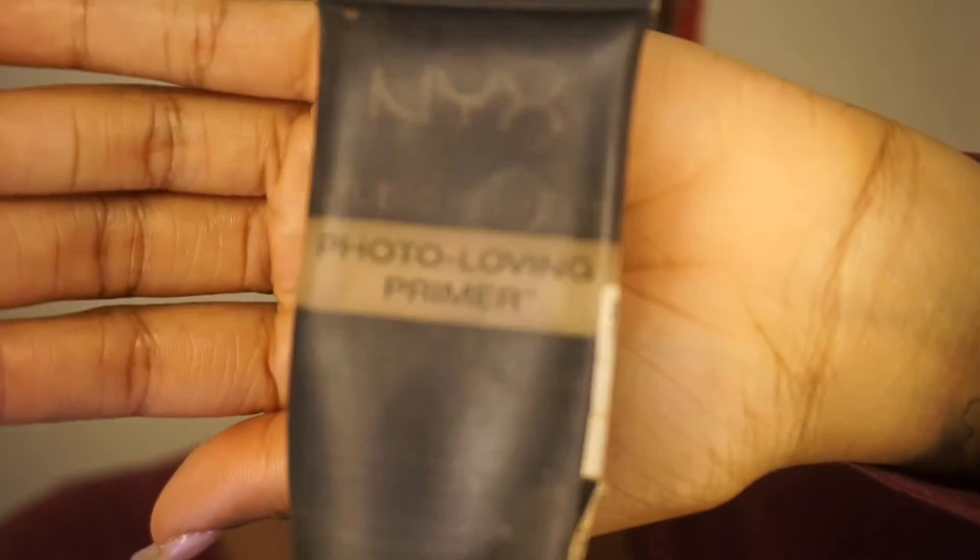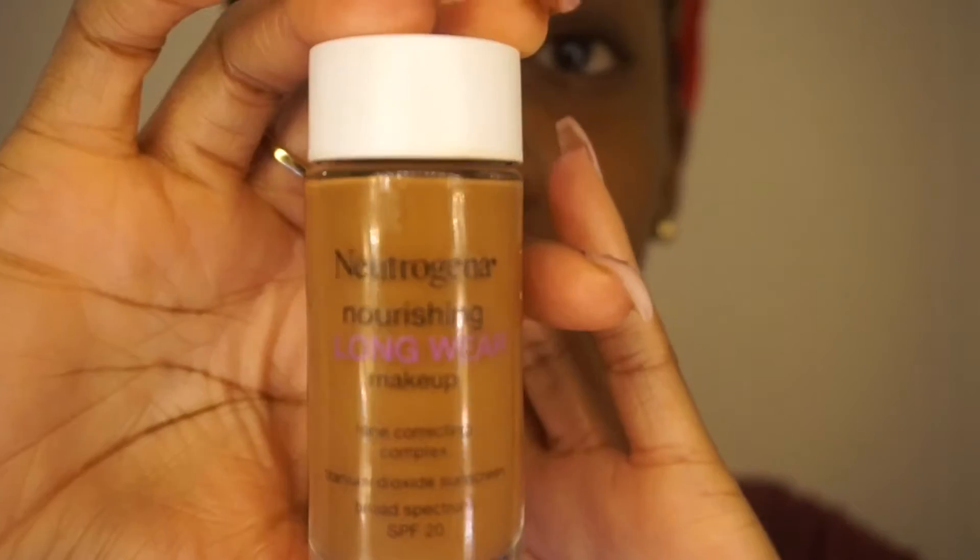I'll repeat the same steps and blend that out with my finger. Next I'm taking my NYX Photo Loving Primer — this primer is amazing — and I'm just going to smooth it over the areas where I typically get the most shine or oiliness.